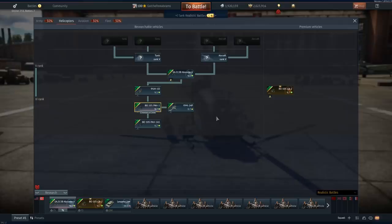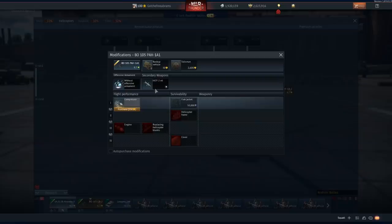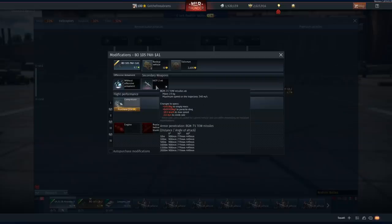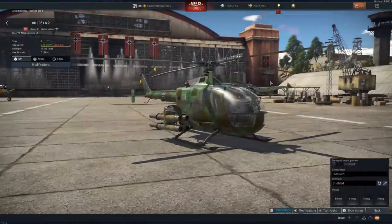I think all I would do is just grab this one - this is the most interesting one there is. And you keep going down and you might get more pen for these ATGMs, but you still have six. The premium version has eight. I wonder why.